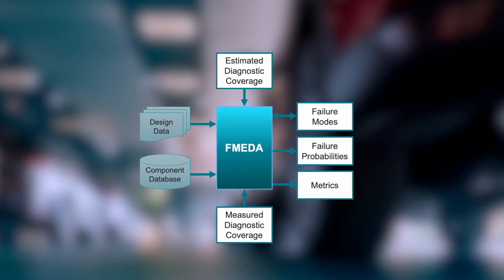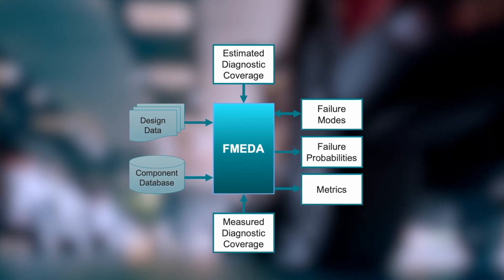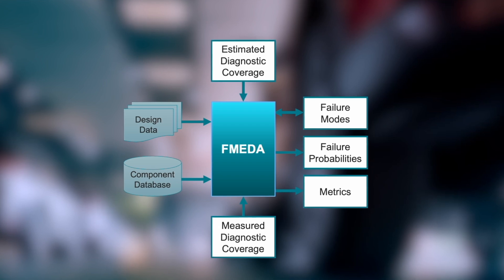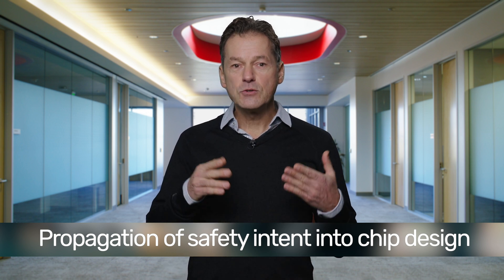The focus of this collaboration has been developing a FMEDA driven and highly automated safety methodology that enables ARM to specify and design IPs that fulfill the highest automotive standards. From a safety methodology point of view, the problem is that commonly used safety analysis tools are not integrated with IC design tools or flows. This means there is no formal way to propagate the safety intent captured in the FMEDA to the IC design flow driving safety tools.